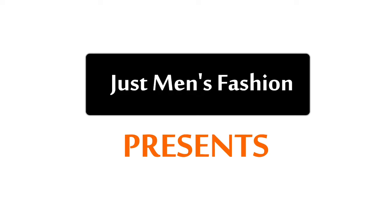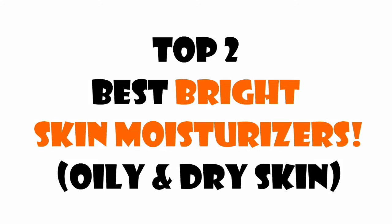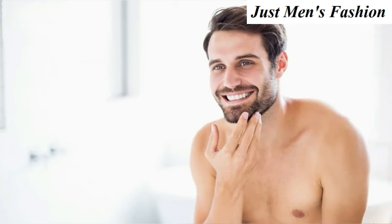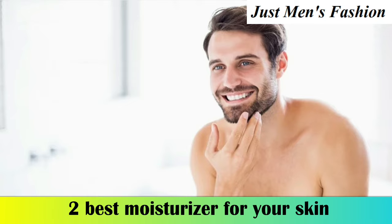Hi, hello everyone, welcome back to Just Match Fashion YouTube channel. This video is about the top 2 best bright skin moisturizers you should try. Moisturizers improve your skin hydration and it is literally the key to healthy and glowing skin and fights to tackle so many skincare issues. So if you want bright and glowing skin, here are the 2 best moisturizers for your skin.